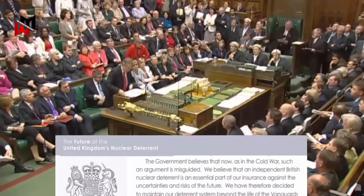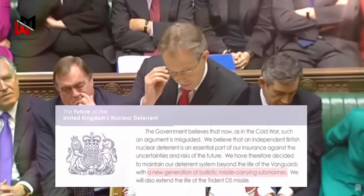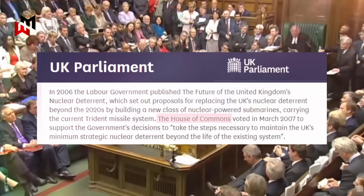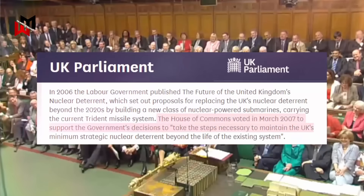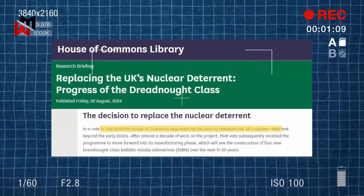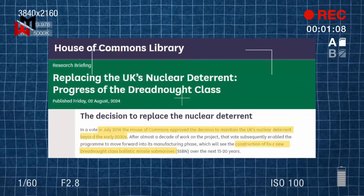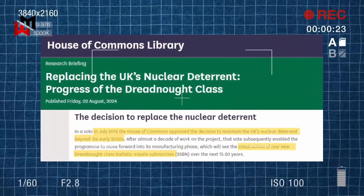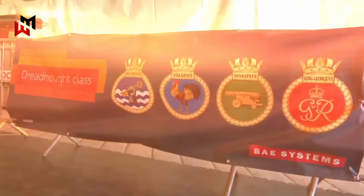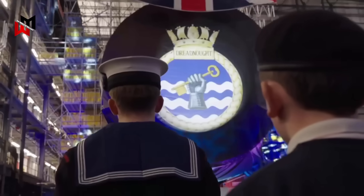In 2006, the UK Ministry of Defense published a white paper concluding that a new class of ballistic missile submarines was the most effective means of maintaining this deterrent. Parliament approved the program in 2007, and after years of concept analysis and design, the House of Commons gave final approval in July 2016 to construct four Dreadnought class submarines.